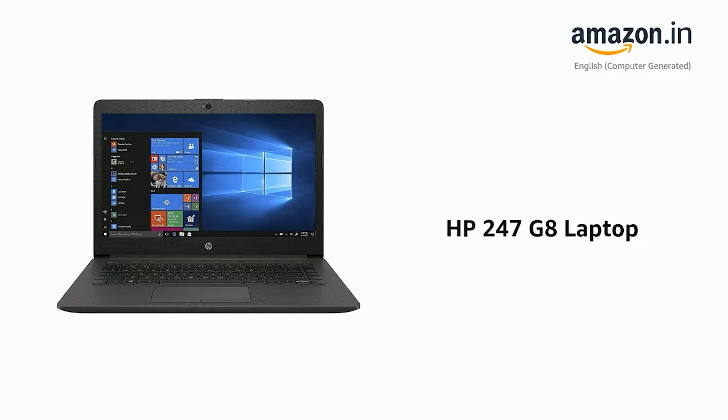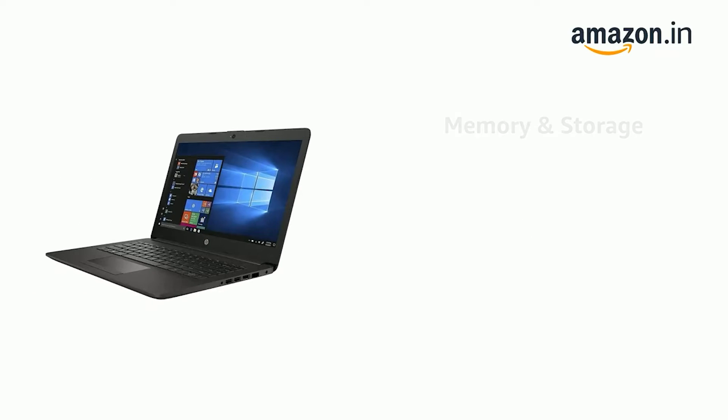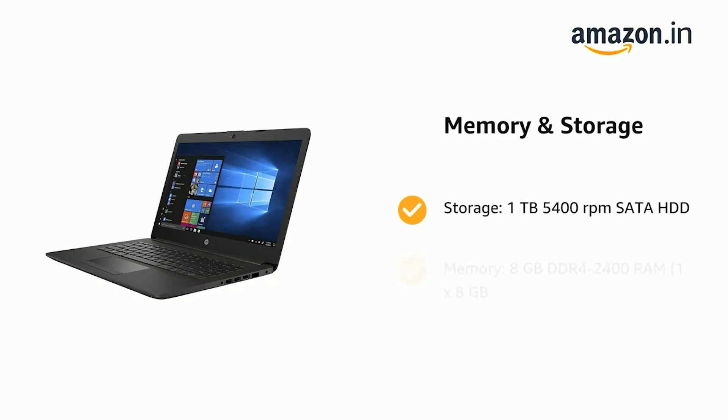Presenting the HP 247G8 Laptop. It comes with Storage: 1TB 5400 RPM SATA HDD, and Memory: 8GB DDR4 2400 RAM, 1x8GB.